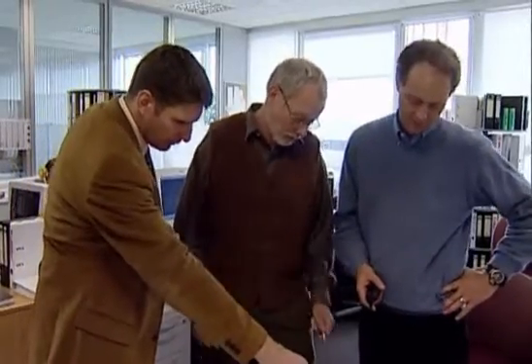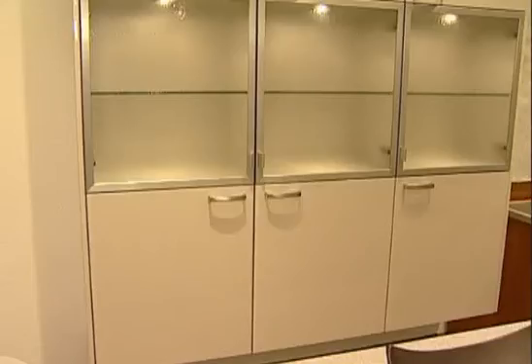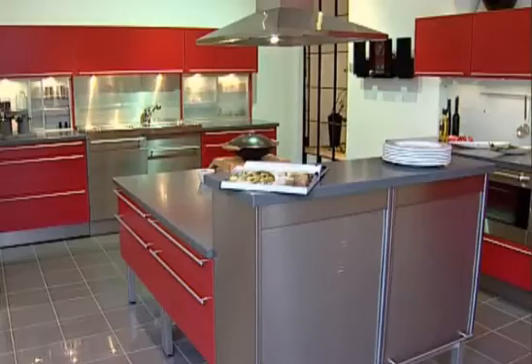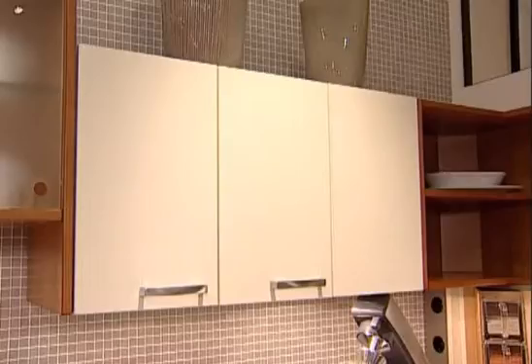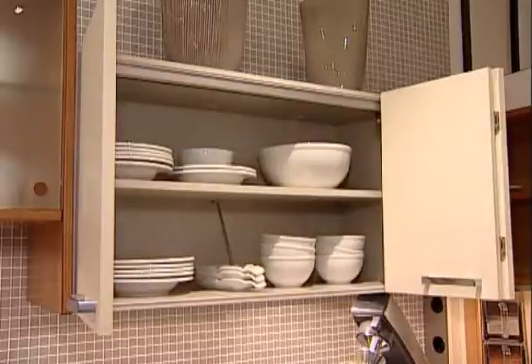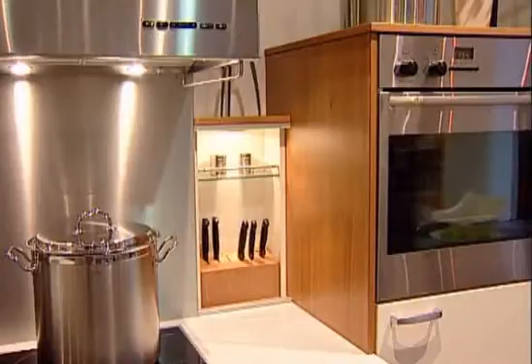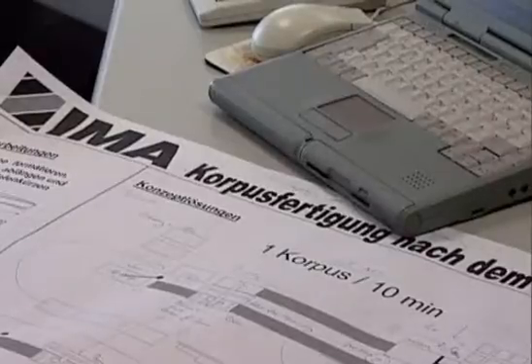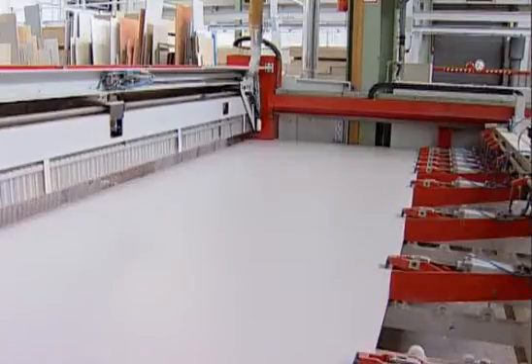Emma: trust in technology. Depart from the beaten path — don't settle for compromises any longer. Furniture made to order at an affordable price is no longer the exception to the rule, but something consumers have come to expect. Emma has responded to this challenge by developing a procedure that produces a three-dimensional frame from a two-dimensional panel in a single production process.